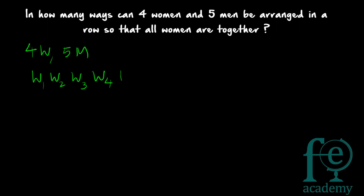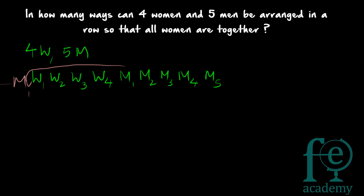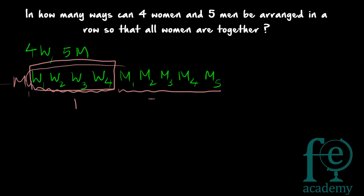The condition is that all four women must sit together. A man can also come at the side — it's not compulsory that all men follow after. Men can be placed around, but the four women will always be together. So you consider these four women as one single entity. That gives us one entity plus five men, which equals six people total.